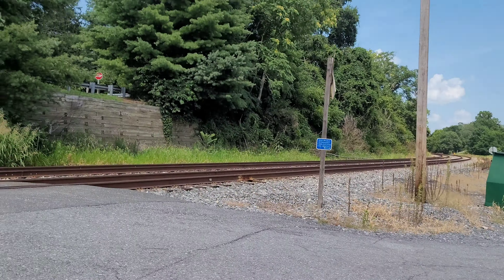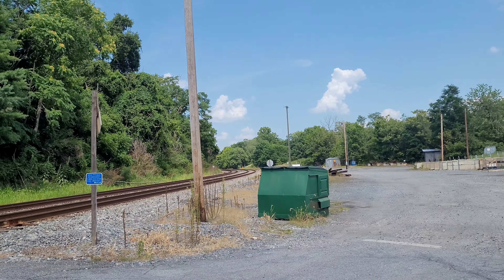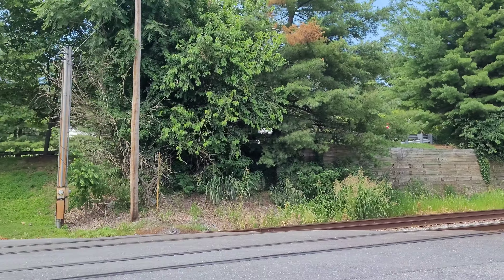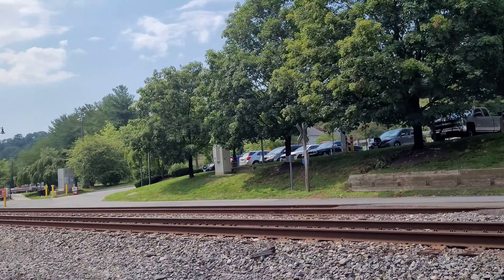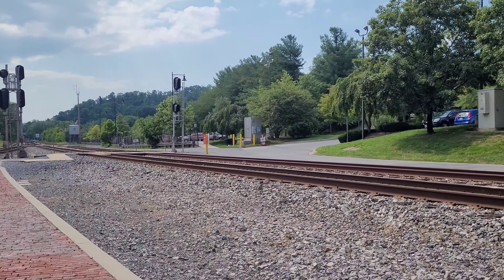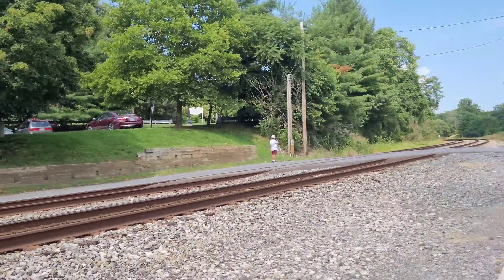There we go. So he's coming. Definitely sounds like an EMD. Let's go to Route 28. I'm going to back up a little bit. Yep, definitely the EMD. Here he is.